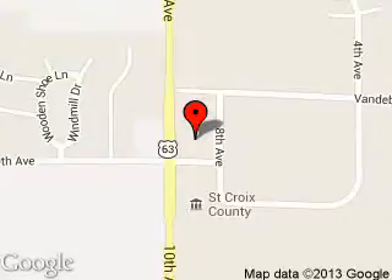We are located at 850 Fern Drive, Baldwin, Wisconsin 54002.